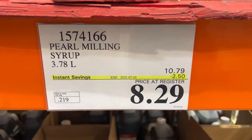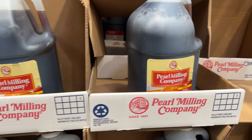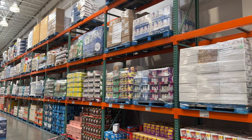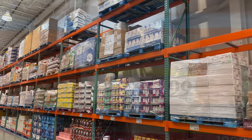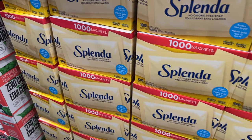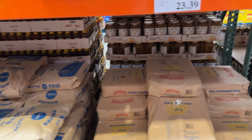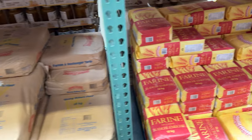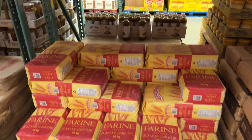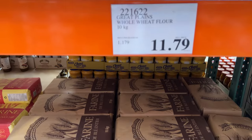The pearl milling syrup — need that for flapjacks, pancakes, and French toast — is on sale in big jugs. Lots of stock. Splenda sweetener — 1,000 packets. Flour and sugar are about half-stocked; nothing on sale, but you might want to grab an extra bag or two just to keep some on hand — 10-kilogram bags.